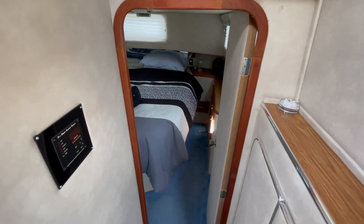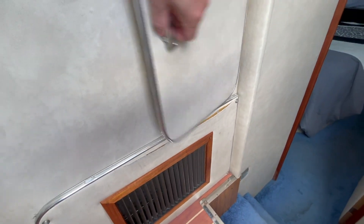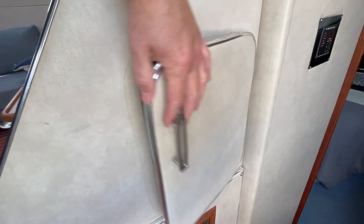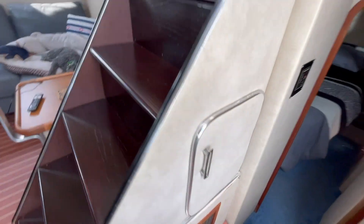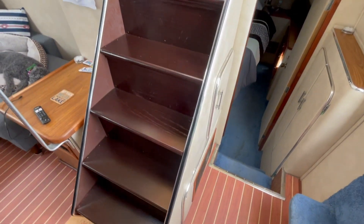That's the entrance to the master stateroom — you've seen that. Here's the air conditioning control, and the air conditioner condenser is under there. And here we have my toolbox storage. The companionway stairs are nicely refinished as well — the previous owner did those.